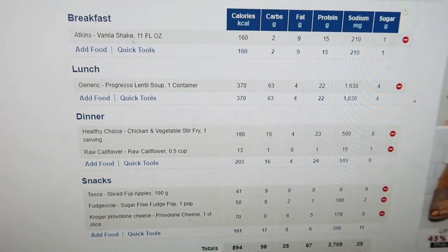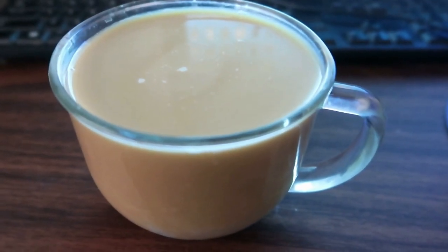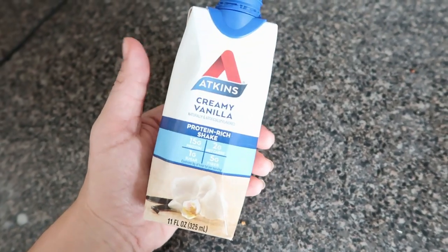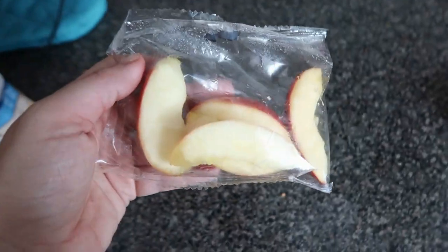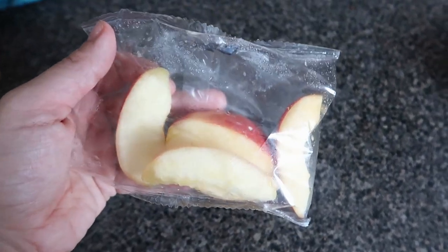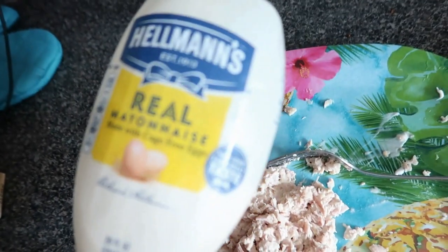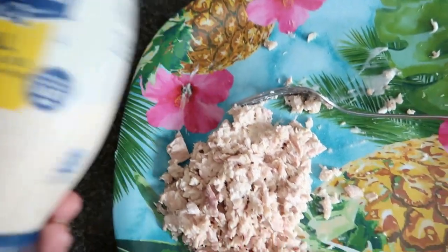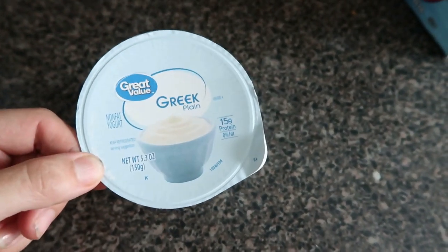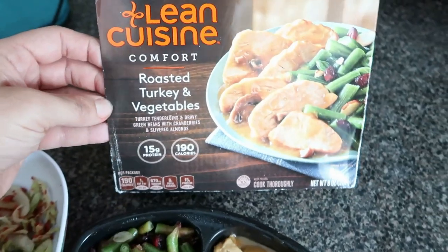Day two: first thing I'm having is a cup of coffee with two Splenda and almond milk. For breakfast, one of the shakes again. For snack, one package of apples. Day two lunch: a can of tuna with one tablespoon of mayonnaise for tuna salad. Around 2 o'clock for my next snack I'm having one of these Greek yogurts.